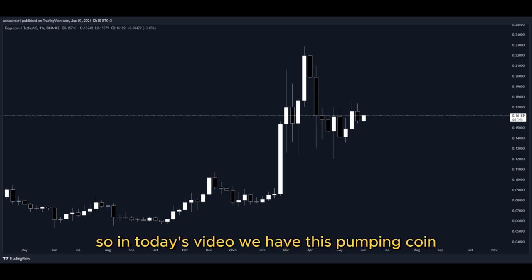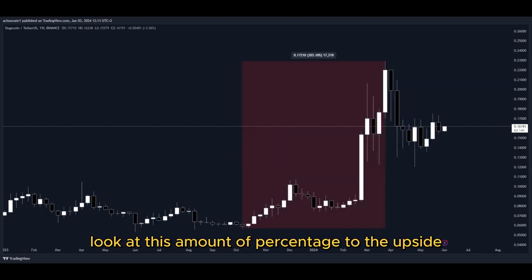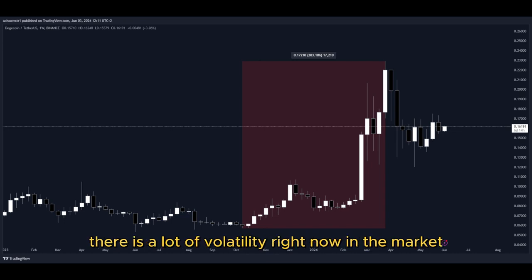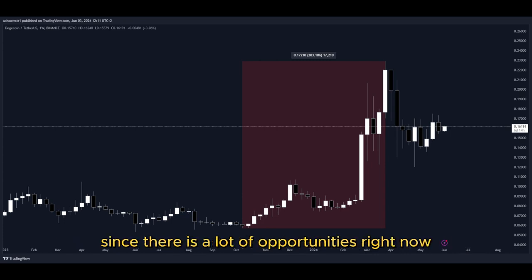So in today's video, we have this pumping coin and it has been pumping a lot. Let's have a closer look at how much exactly. Look at this amount of percentage to the upside in the past few days — that's pretty insane. There is a lot of volatility right now in the market, as well as crazy big movements to the upside, and that's why I'm making this video, since there are a lot of opportunities right now for us to get into a potential long position to gain nice profits.